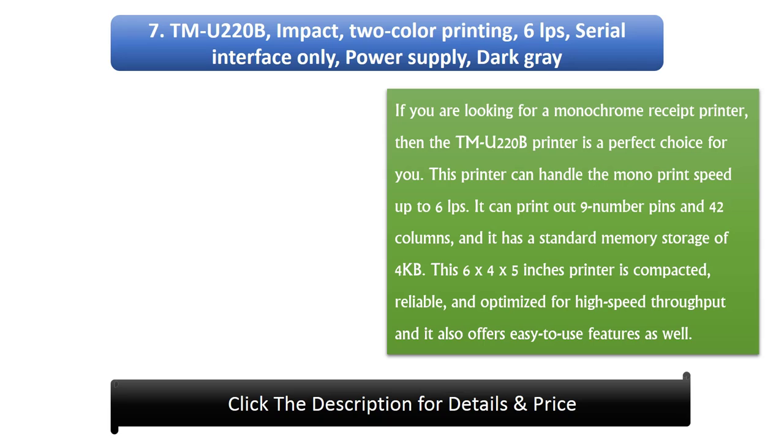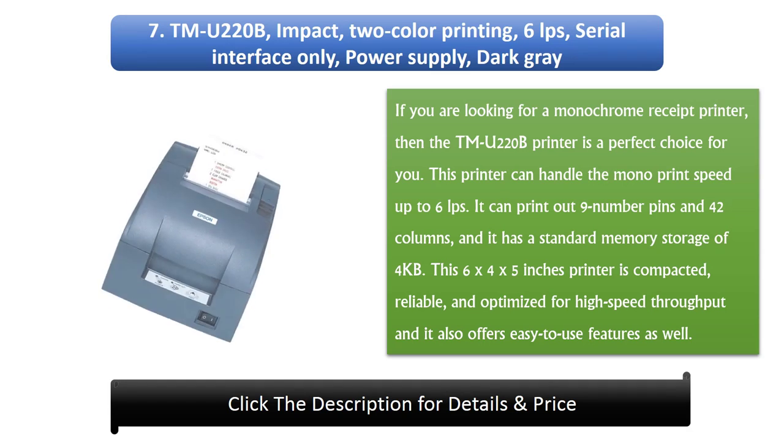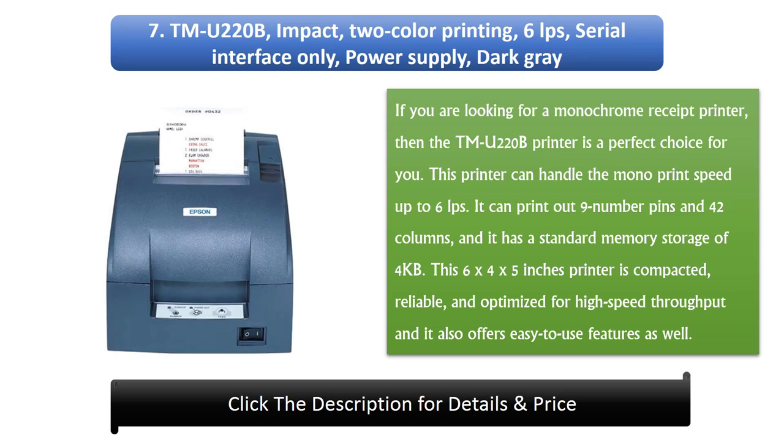Number 7: Trademark U220B, Impact, 2 Color Printing, 6 LPS, Serial Interface Only, Power Supply, Dark Gray. If you are looking for a monochrome receipt printer, then the Trademark U220B printer is a perfect choice for you. This printer can handle the monoprint speed up to 6 LPS. It can print out nine number pins and 42 columns, and it has a standard memory storage of 4KB.